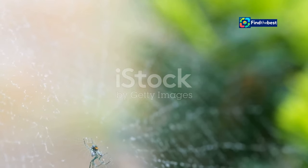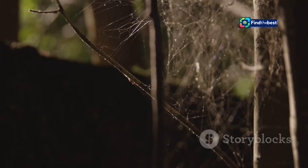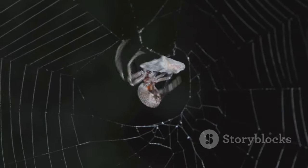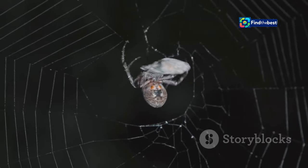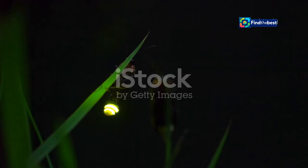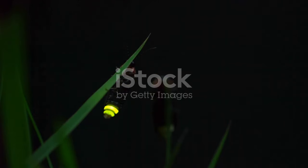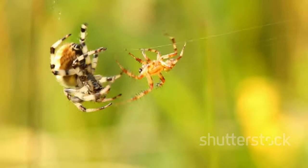The video footage revealed a startling truth. What seemed like ordinary spider behaviour was, in fact, a sophisticated form of manipulation. The cameras captured a dramatic increase in the number of fireflies approaching webs where males were trapped and flashing like females. It was clear: the spiders were indeed manipulating their prey.